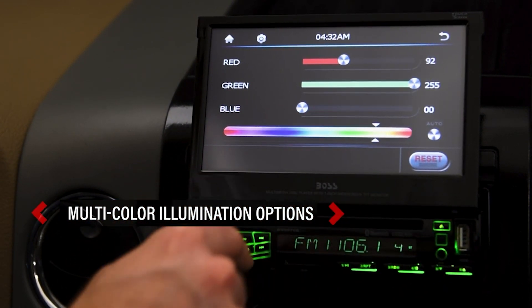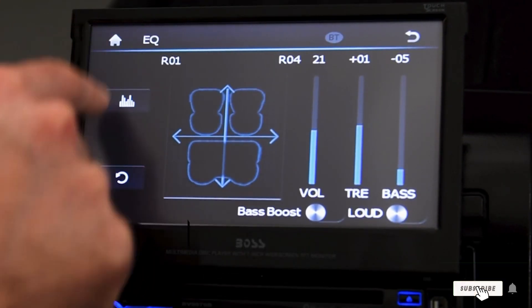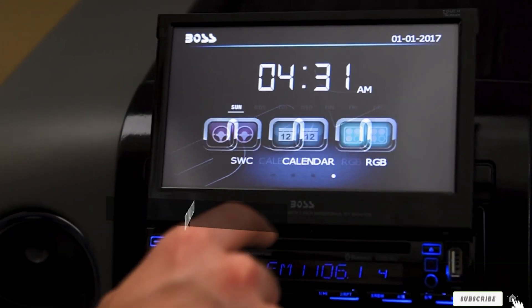The display, as well as the ability to connect a rear camera and the multitude of connection options, make this one of the best stereos for your car on the market. It also comes with a remote control.